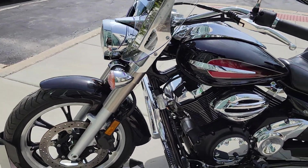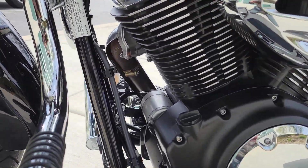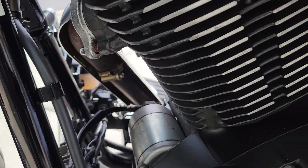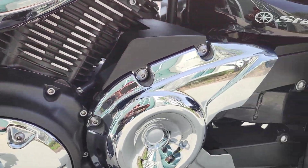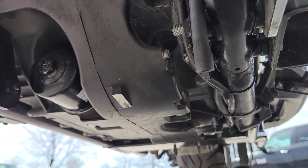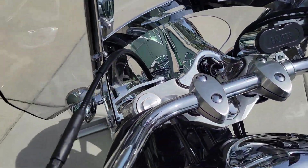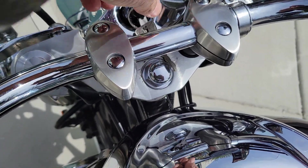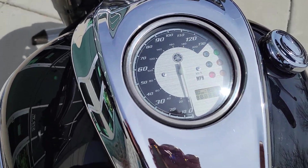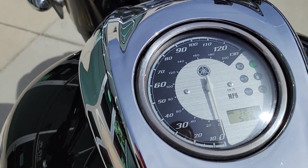Pristine condition, honestly pristine condition, super clean. It comes with two sets of keys, manual and tool kit. 5281 miles to be exact — let's hear it.